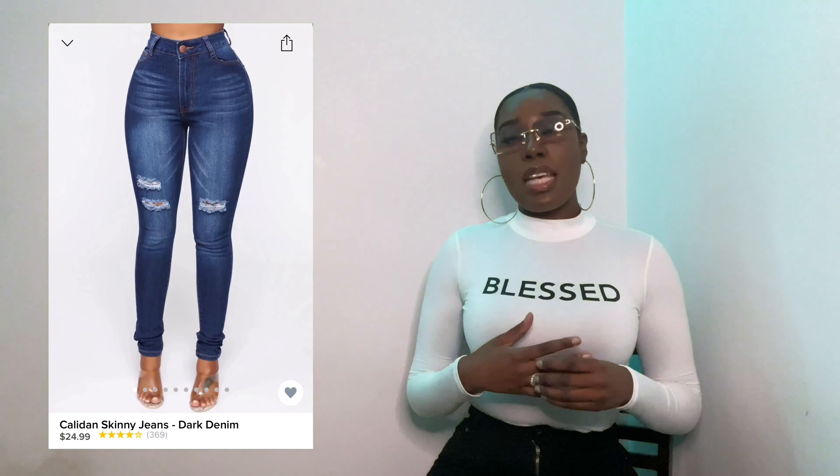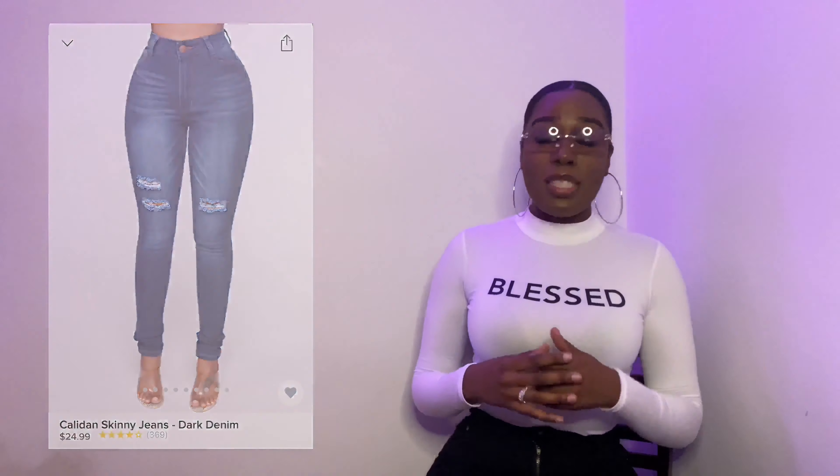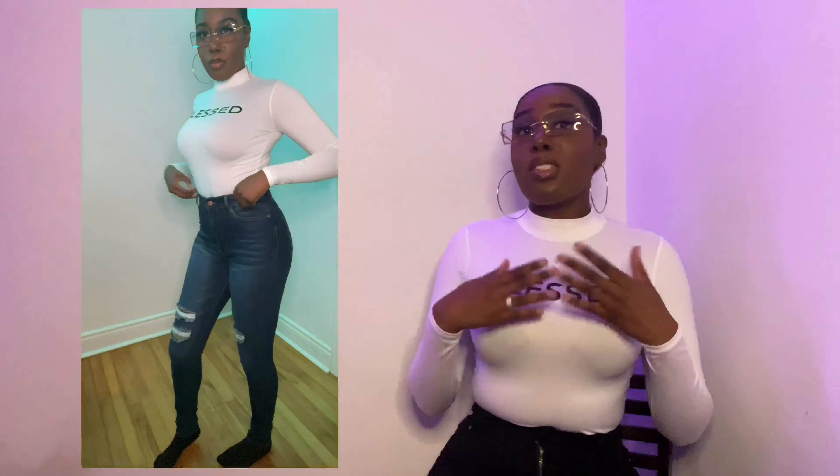The second pair of jeans I got is the Calydon Skinny jeans. I was a little uncertain because I didn't know if they would fit me or if the color would match, but I took the risk. I really like them because of the little rips in the knees, and I love them in general — they fit perfectly as you can see.